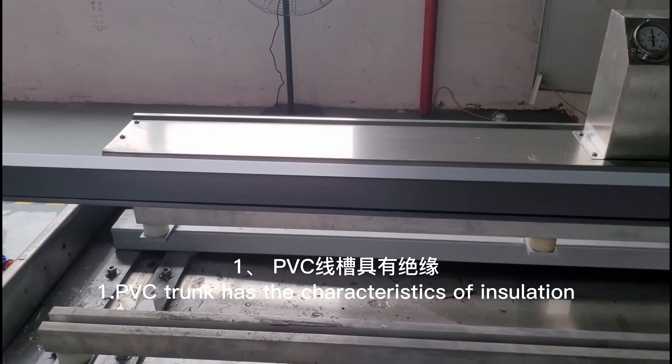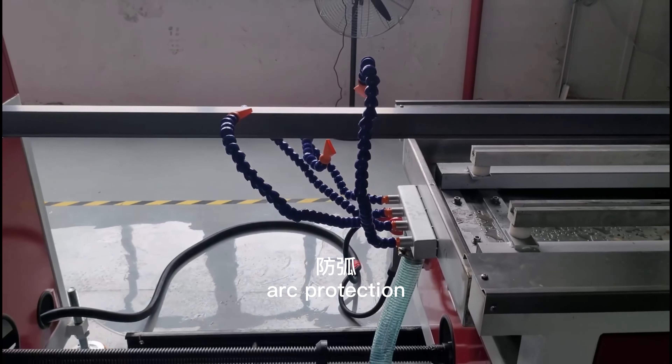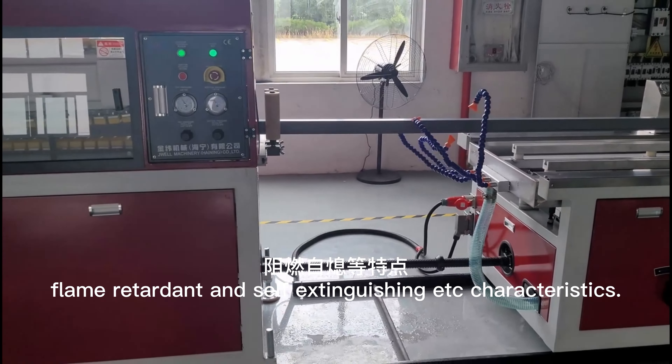The first characteristic: PVC trunk has characteristics of insulation, arc protection, flame-retardant and self-extinguishing, and so on.